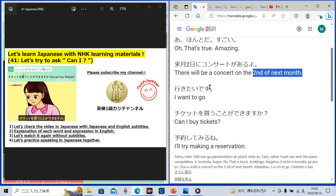Then Tamu said, 'Ikitai desu,' which means 'I want to go.' 'Iku' means 'go,' and 'ikitai' means 'I want to go.' If you replace this with different verbs, for example, 'tabetai' means 'I want to eat,' 'ikitai' means 'I want to go,' and 'mitai' means 'I want to watch.' Like that.